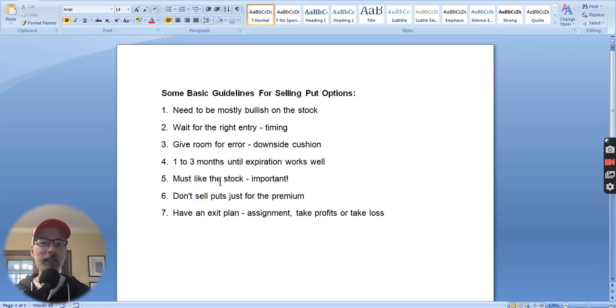Rule number five: you have to like the stock. You have to pick a stock that you know and are interested in, and that you're okay with potentially buying if it comes to that — that's called the assignment process. Rule number six: don't sell put options on stocks just to collect the income. There are certain stocks that pay a lot of money when you sell put options, but those could be very risky, very volatile stocks that you may not have any interest in potentially owning. You have to understand the stock, like the stock, know what it does, and be comfortable potentially buying it.